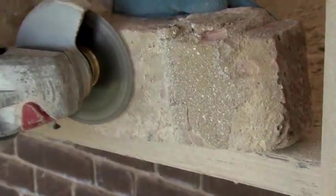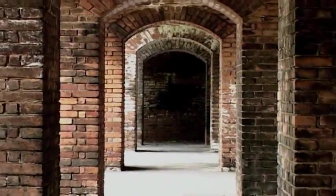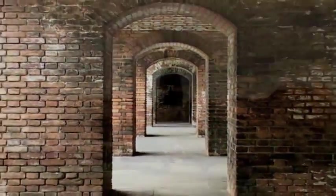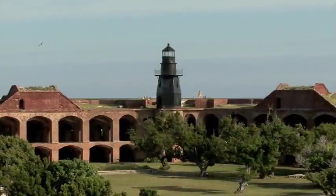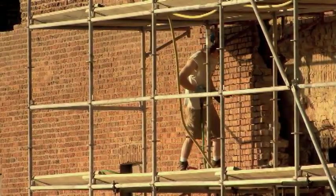I think the people that worked on this fort in original construction were very proud of this building. This is a structure where form is following function, and yet we have incredible masonry going on here — guys that really put some time and effort and were showing off their craftsmanship. I think you'll see that sense of pride carrying over to the masons working on this project today. It's not every day that you work on a massive military fort from the 19th century in the middle of the Gulf of Mexico.